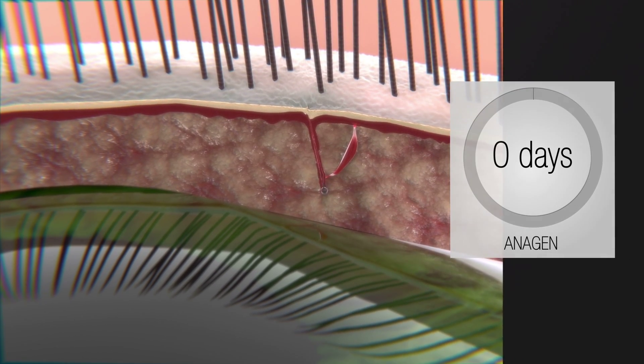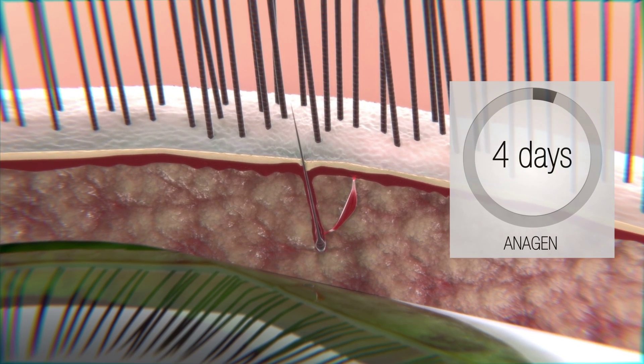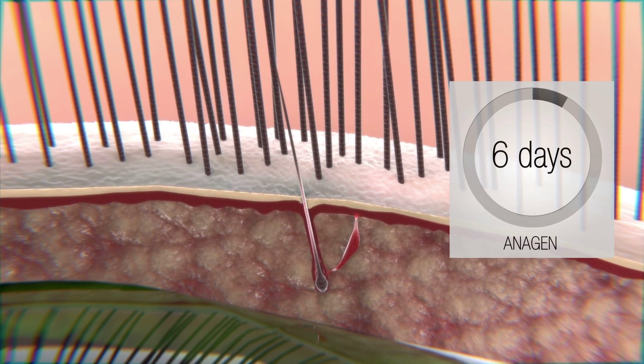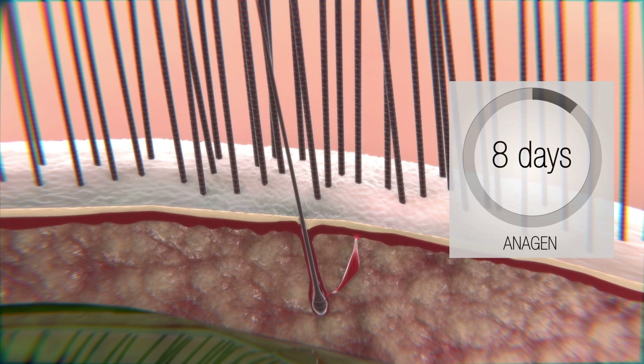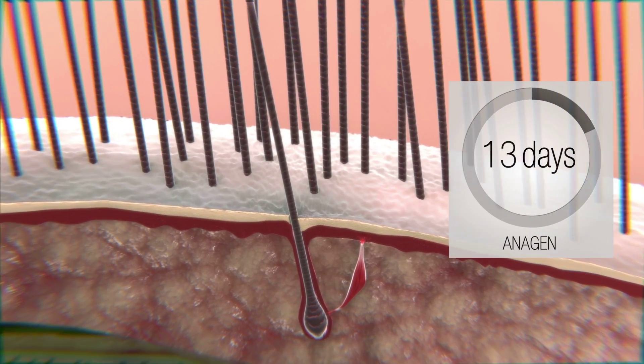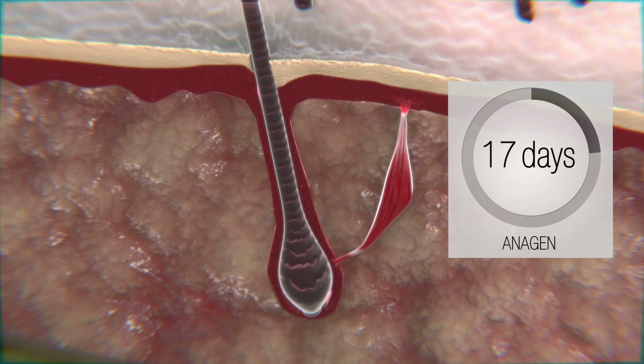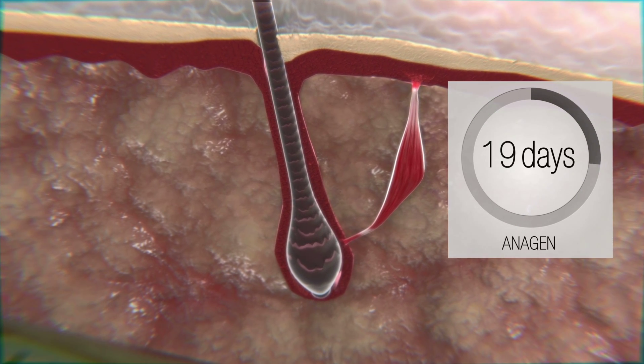Anagen is the phase where eyelashes grow intensively. Due to dynamic follicle cell division, it is possible that at the same time it creates the hair shaft. This first stage lasts from 2 to 3 weeks. In this period, eyelashes become healthier, thicker, and significantly longer.